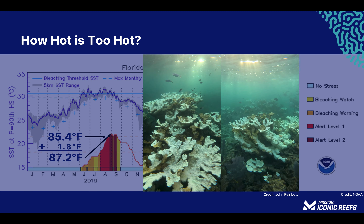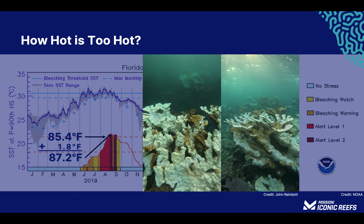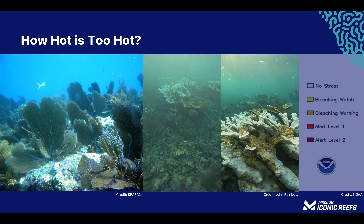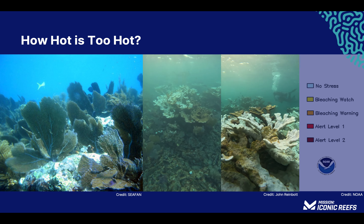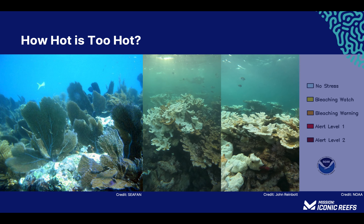Sustained high temperatures can result in mass coral bleaching events, and in some cases, the loss of an entire reef of hard coral. Water that is too cold can also trigger a bleaching event, such as the one that happened in January of 2010 throughout the Florida Keys, when the water temperature dropped 12 degrees below normal.